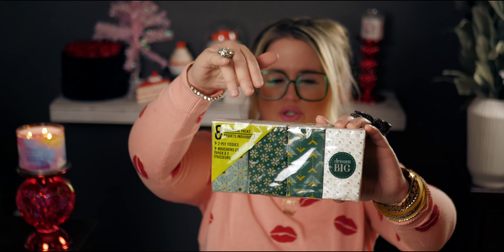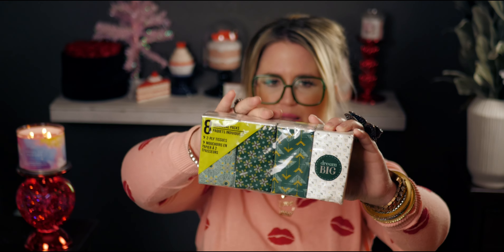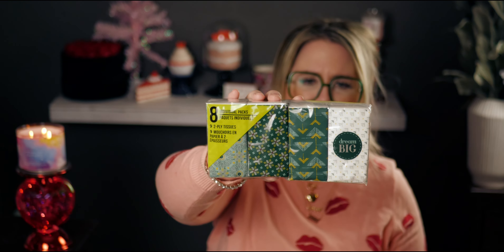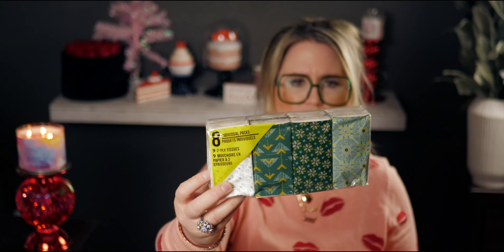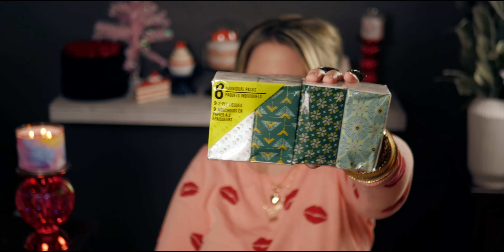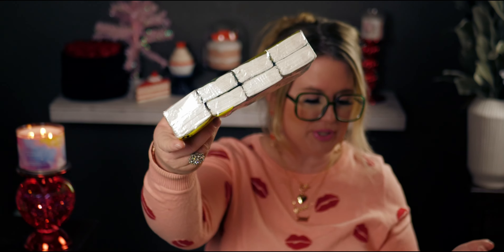I also got these tissue packs — Dollar Tree used to carry them in six-packs and now they're back to eight. Really sophisticated designs on the packaging. It says eight individual packs, nine two-ply tissues, but I count only eight — looks like a misprint. Anyway, they're nice and I throw them in my purse.